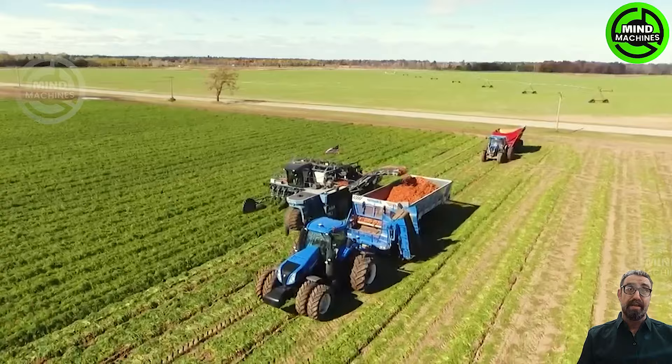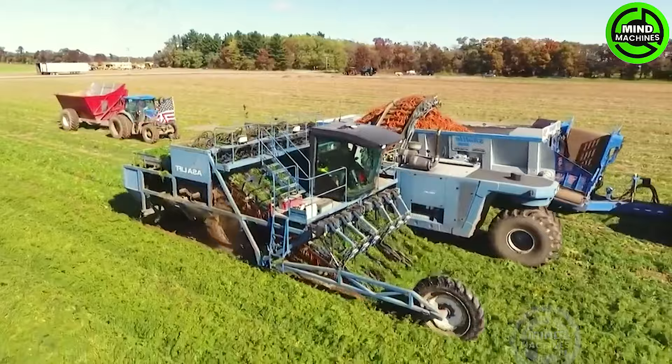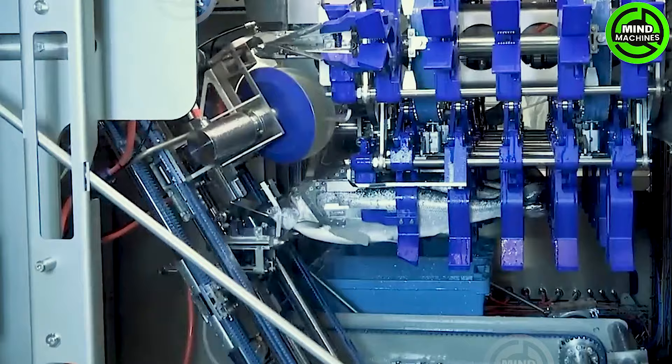You can see these carrots — unlike decades ago, machines are gradually replacing humans in many fields.